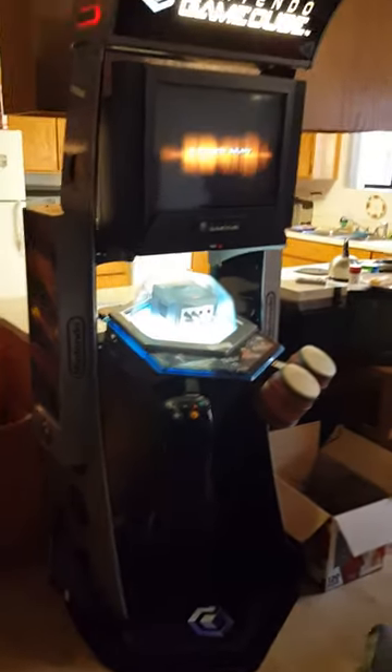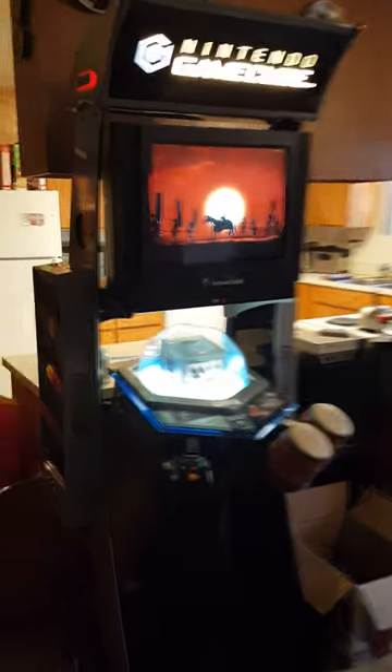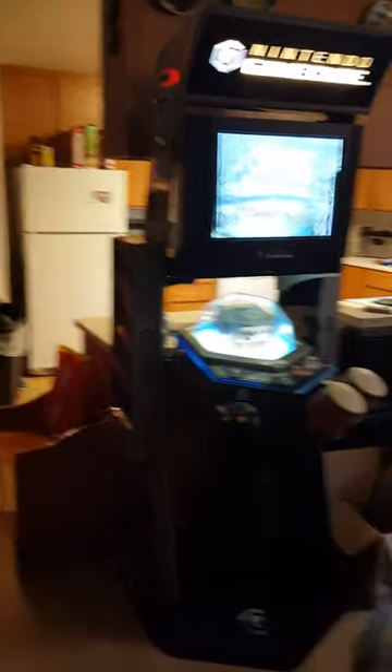I just wanted to upload this. I know that there's like maybe 5-6 different variants of these. I got it posted on Craigslist and I ended up getting it for a good deal, so I thought it was pretty cool.